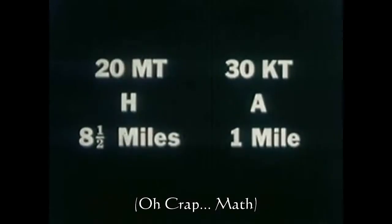The relationship between distance for any given pressure and the size of nuclear weapons follows the cube root scaling law. So theoretically, a hydrogen bomb of 20 megatons at approximately eight and a half miles would have about the same destructive power as an atomic bomb of 30 kilotons at one mile.